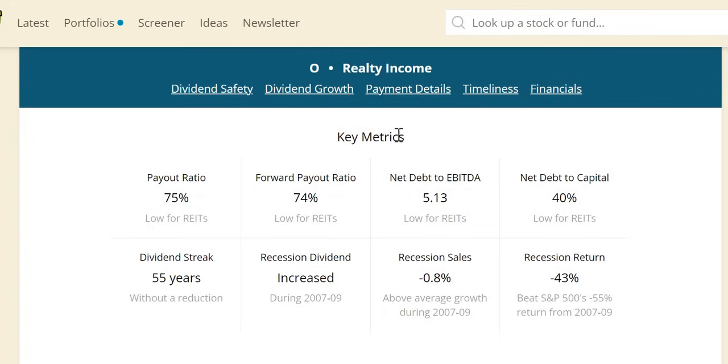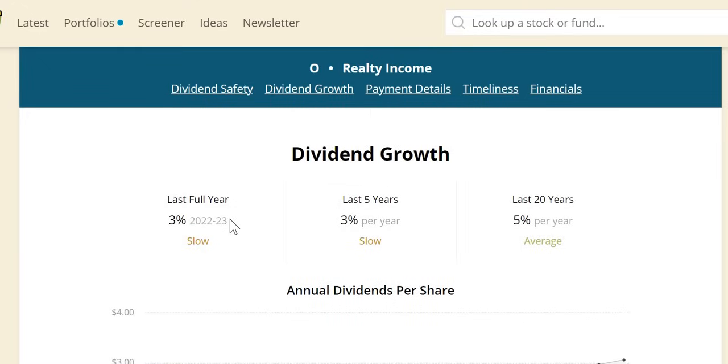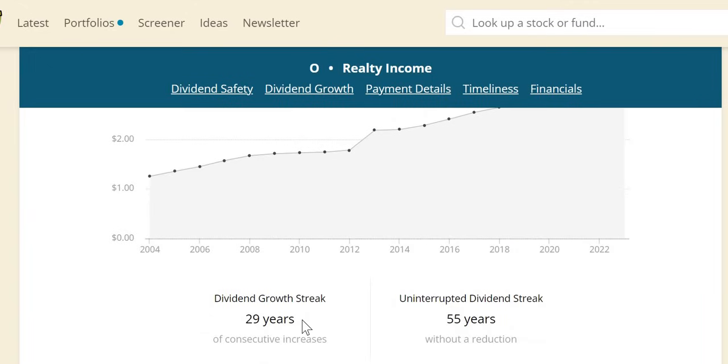A lot of people believe we will be heading into a recession soon, so we look at key metrics from the Great Recession of 2007–2009. Realty Income actually increased the dividend, had above-average growth at negative 1%, which was above the S&P's negative 12%, and outperformed the S&P — negative 43% for Realty Income versus negative 55% for the S&P itself. Over the longer term, 3% increase over the last four and five years, 5% over the last 20 years. They are also a dividend aristocrat with 25+ years of consecutive increases and 55 years of paying a dividend without a reduction.